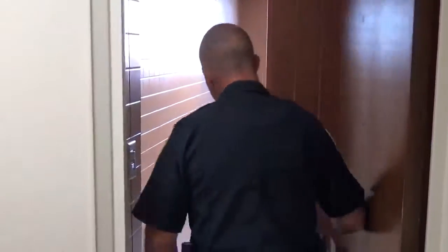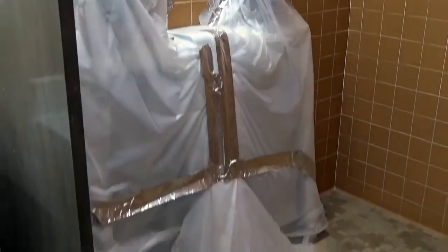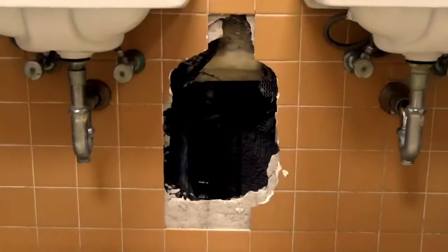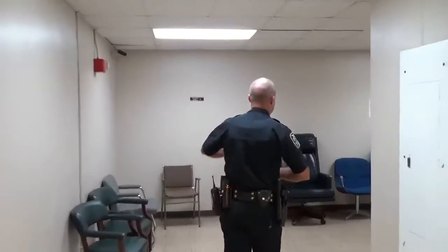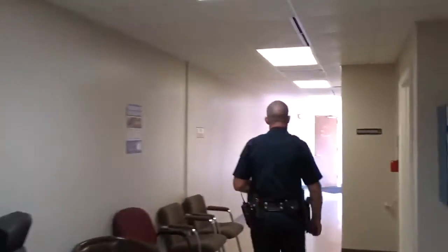We only have two functioning urinals in the entire police department. We do have stalls for men to use, obviously. SPAR looked at replacing the urinals last summer and it was going to cost $150,000 to $200,000, and we knew at that point that we were really in a place where we needed to start looking at another building.